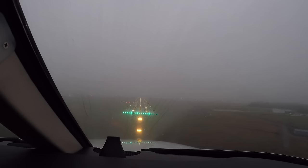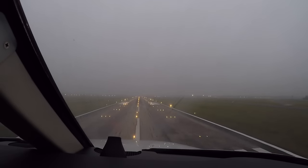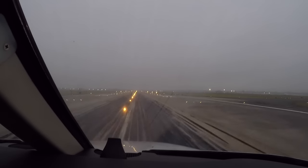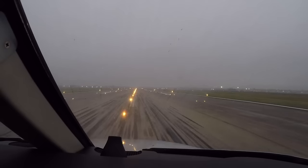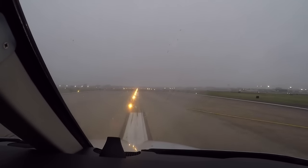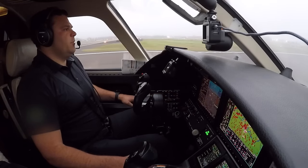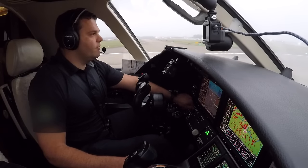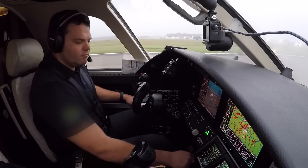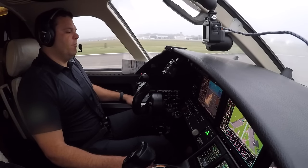Foreflight 471, when able, say parking. Unable to make it to Bravo. Foreflight 471, no worries — turn left taxiway Quebec, taxi to the jet center via Lima Echo Foxtrot, cross runway one-three. Quebec, Lima Echo Foxtrot, cross runway one-three, Foreflight 471.